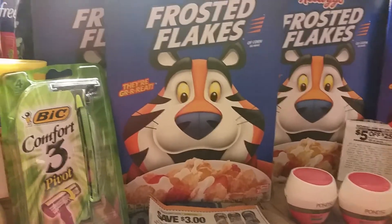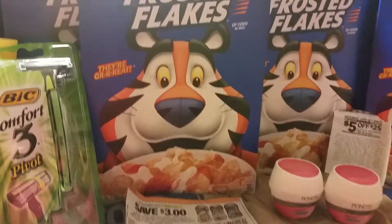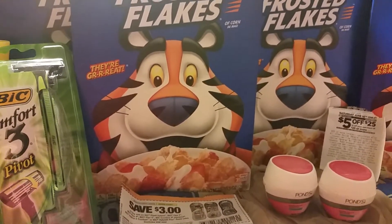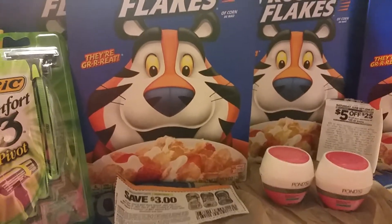Hi guys, this is Jen with Show That Girl coming at you with a haul. I got two transactions from the local Dollar General and I want to explain something very carefully.